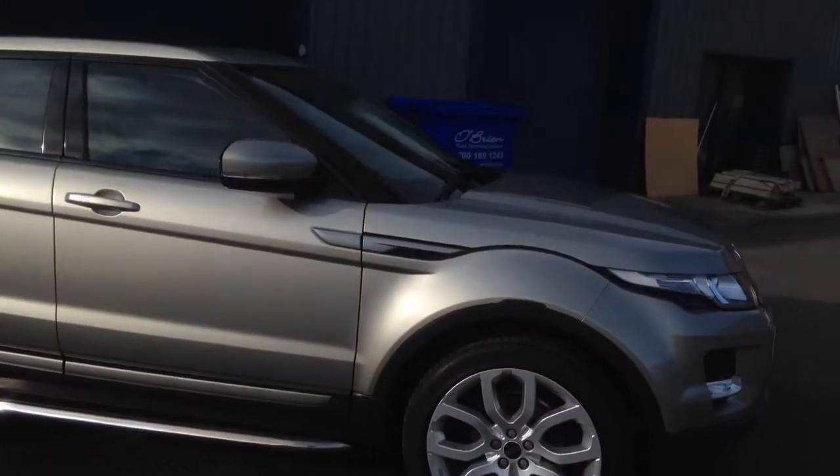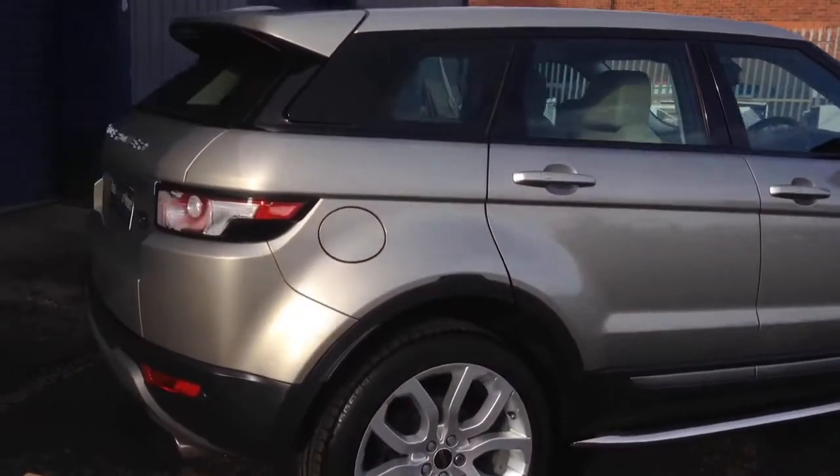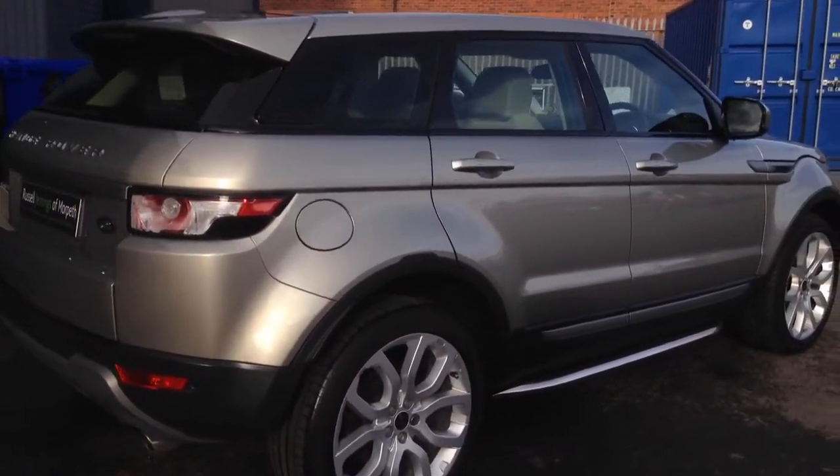We've also got part exchange available. The more information you give me online — registration number, mileage, etc. — and tell me about the specification of your vehicle, the better price we can give you in terms of part exchange.